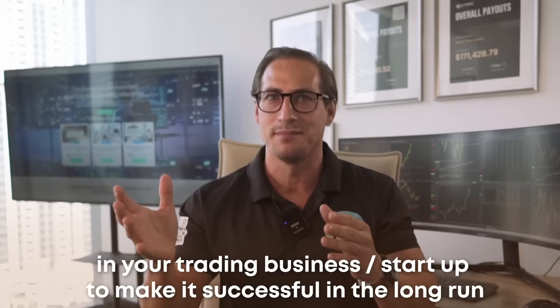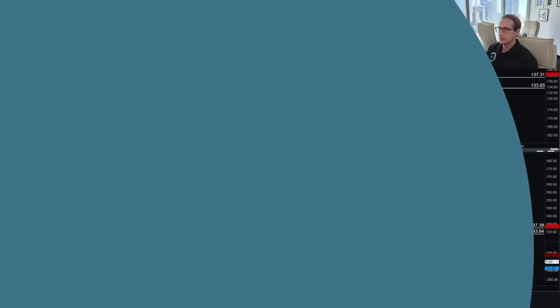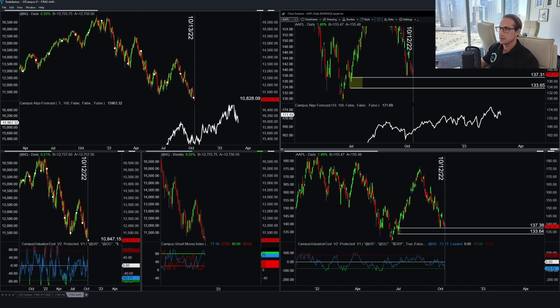Let's focus on the charts and look into a trade I took with my FTMO account. Today I want to show you how I trade stocks — in this case, CFD stocks in my prop trading account. I traded Apple, entered on the 13th of October and closed it on the 18th of October. I held it over the weekend, so the active trading day holding period was roughly three and a half days, and I made $18,000 US dollars on this Apple trade.